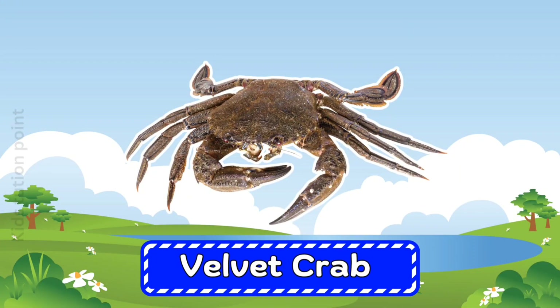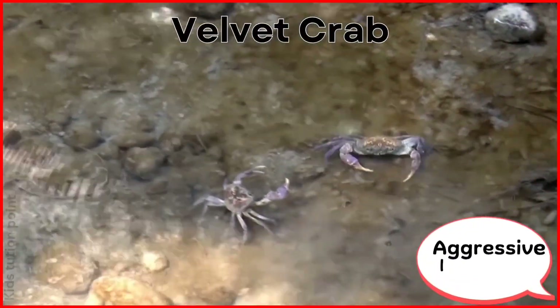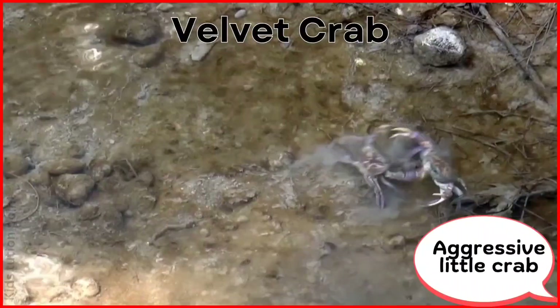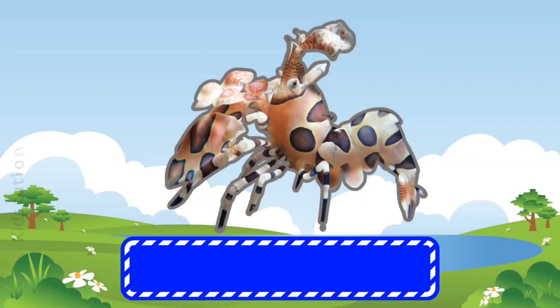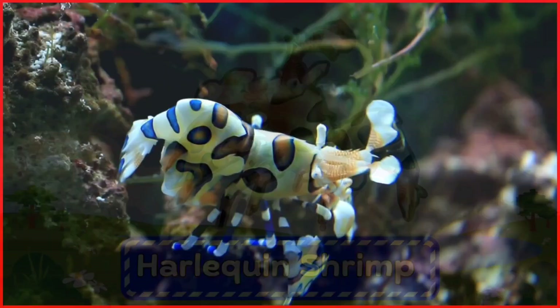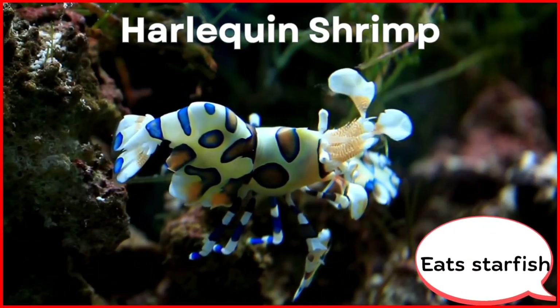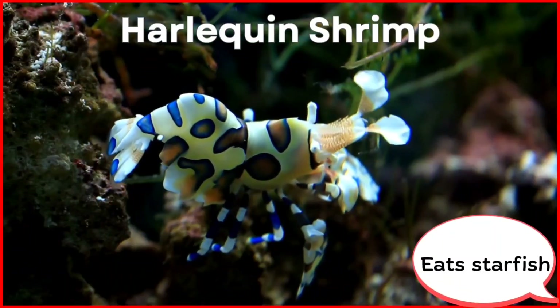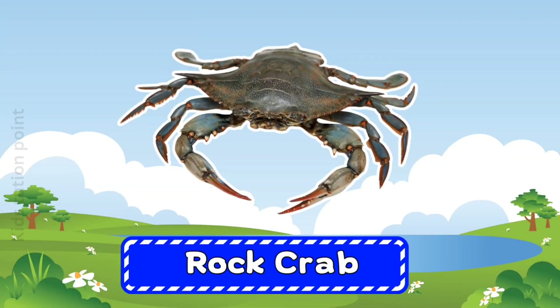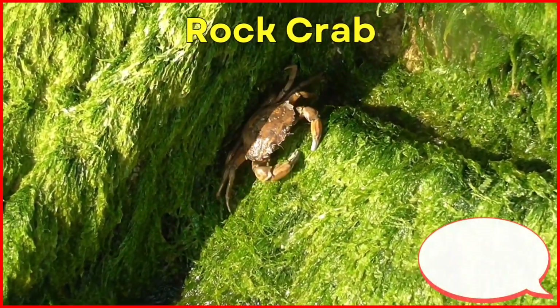Velvet Crab. Harlequin Shrimp. Rock Crab.